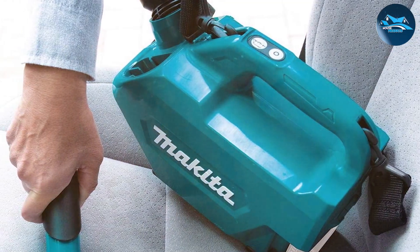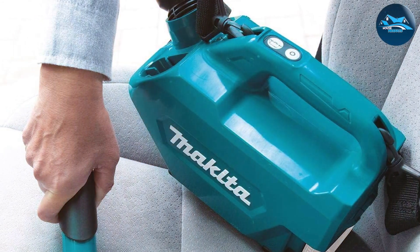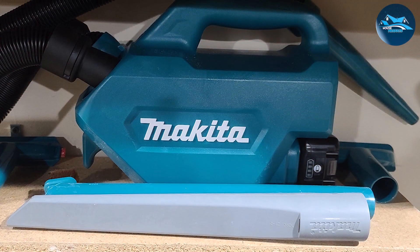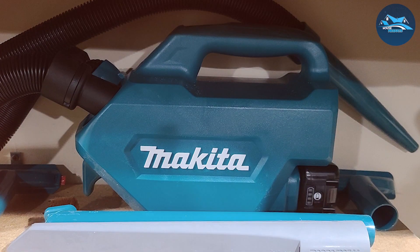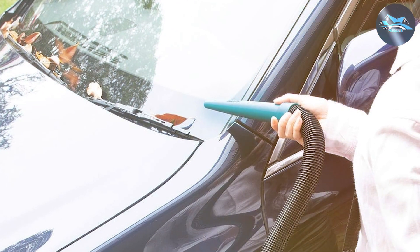When it comes to usability, Makita has thought of everything. The vacuum features a comfortable and ergonomic handle, making it a joy to carry. The simple on/off switch is conveniently placed for easy access, allowing you to start cleaning in seconds. Durability is a key factor here, and the LC-09Z is built to last with high-quality materials. You can trust that this vacuum will be a reliable companion for your shop projects.